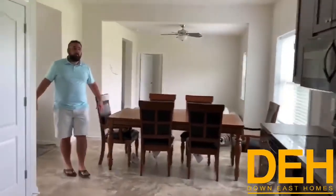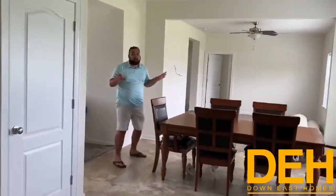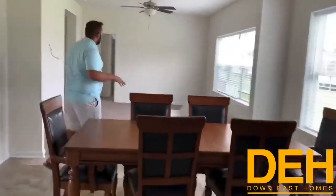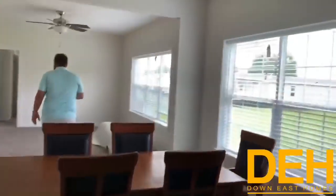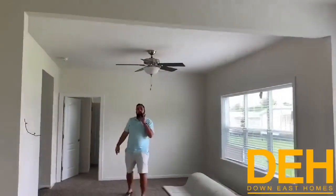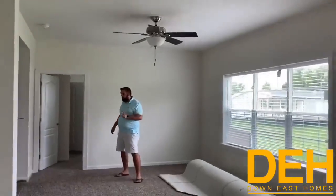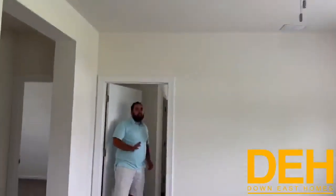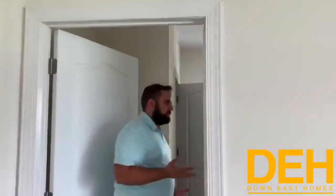All right guys, we're back walking through the kitchen — as you can see, it's really big and it goes into the family room. We're back in our Key West. We do have a really nice open floor plan coming this way. We have three other bedrooms on this end of the home, and it is really customizable to however you'd like.